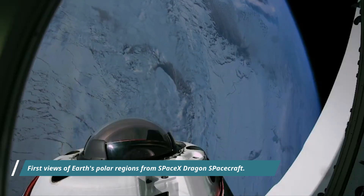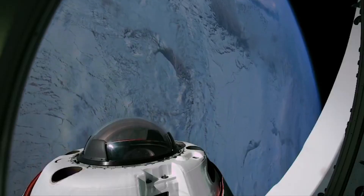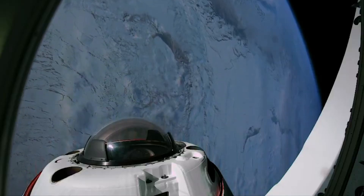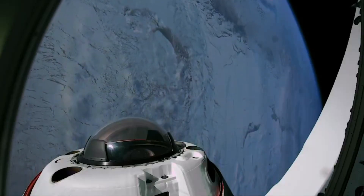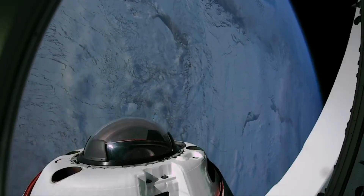Additionally, after safely returning to Earth, the crew plan to exit from the Dragon Spacecraft without additional medical and operational assistance, helping researchers characterize the ability of astronauts to perform unassisted functional tasks after short and long duration in space.